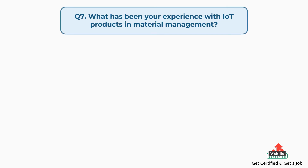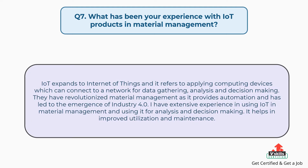Question number seven: what has been your experience with IoT products and material management? The answer is: IoT expands to Internet of Things and it refers to applying computing devices which can connect to a network for data gathering, analysis and decision making. IoT has revolutionized material management as it provides automation and has led to the emergence of Industry 4.0. I have extensive experience in using IoT in material management for analysis and decision making. It helps in improved utilization and maintenance.